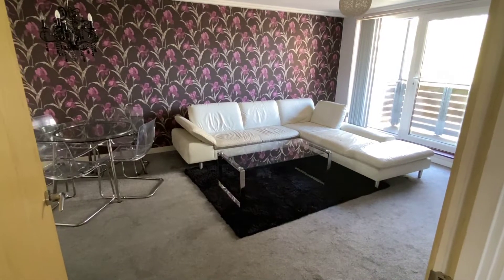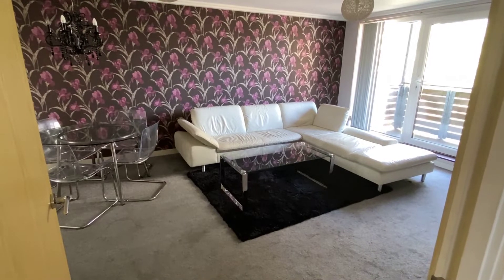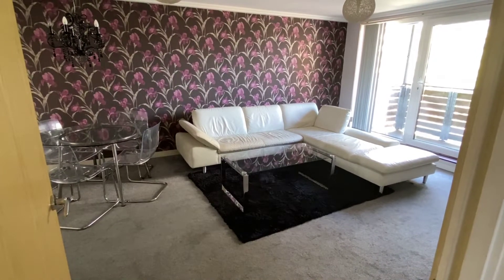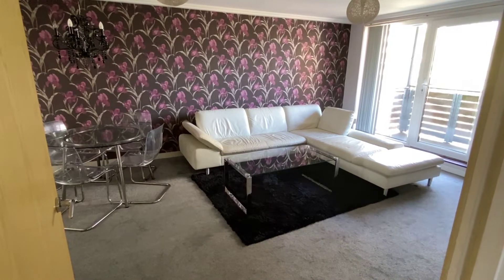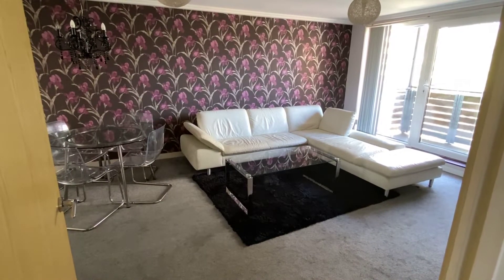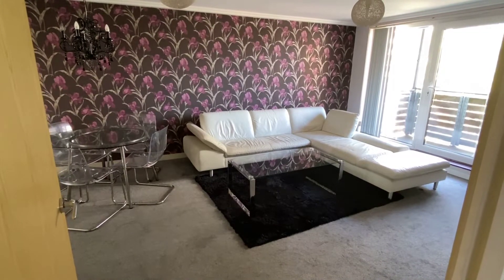We're starting on the first floor of this modern-built three-double-bedroom, two-bathroom apartment, which is right in the centre of Brighton. It's also moments from Brighton Station, the North Lanes, walking distance to Churchill Shopping Centre, as well as the Seafront, and very handily Sainsbury's is really close.